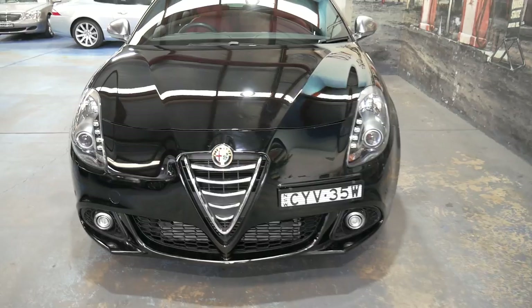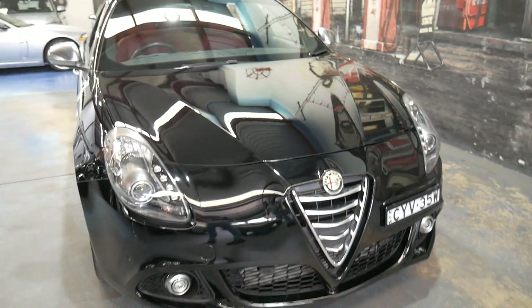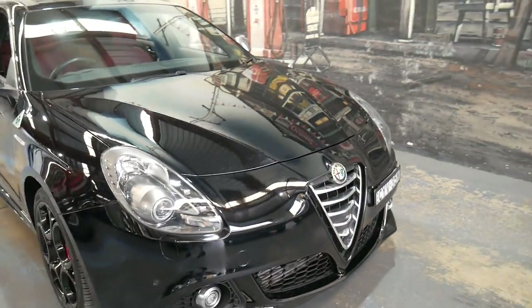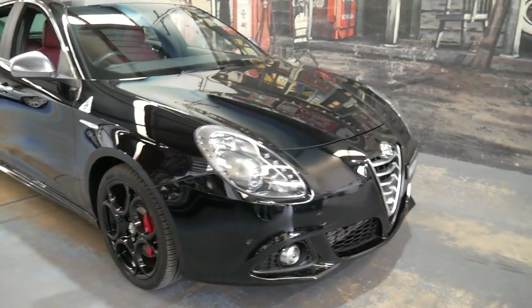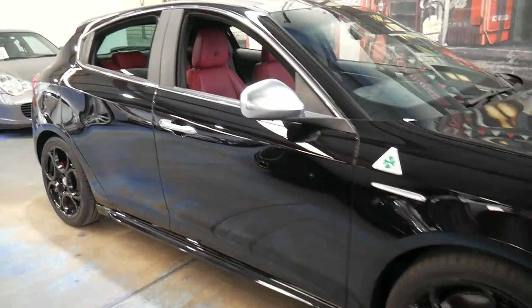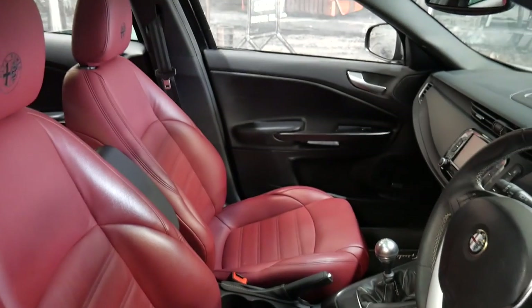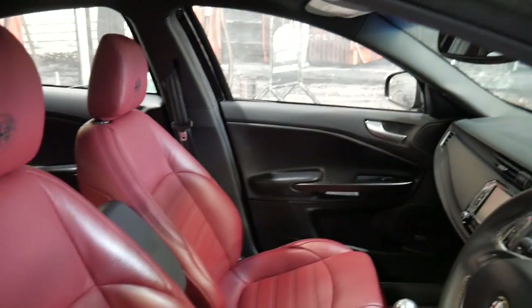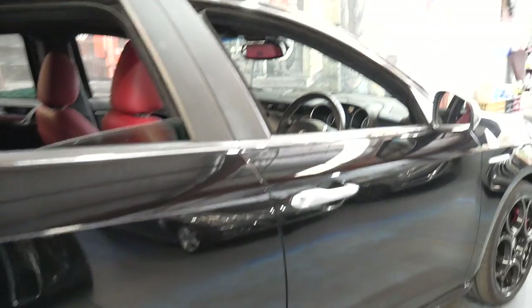It is registered until the 23rd of September 2019 so it has long registration and really is an absolutely beautiful car. If you have any specific questions you can give us a call on 02 9569 9999.